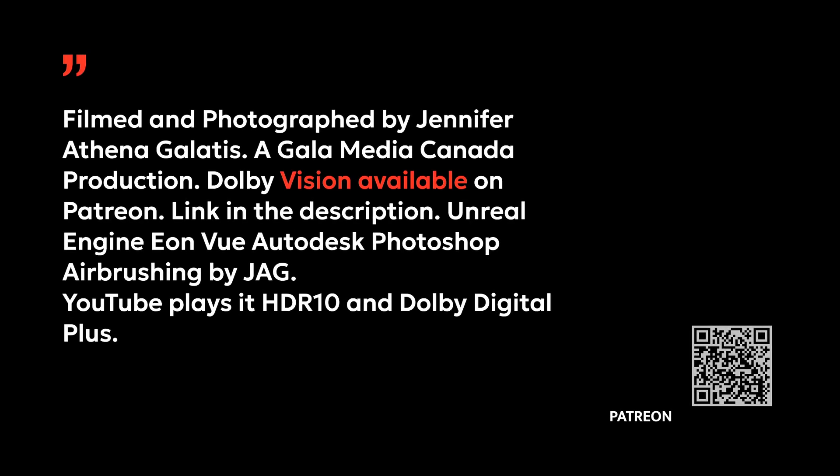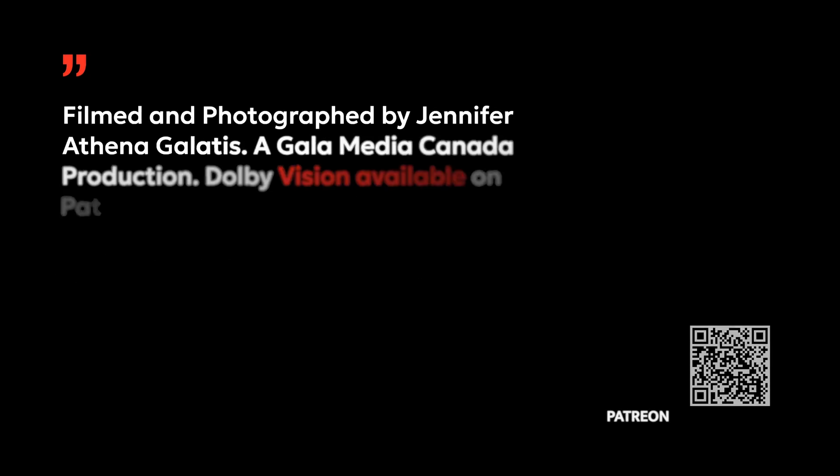Welcome to the ultimate Dolby Vision calibration demo, designed to bring out the full potential of your TV or projector. In this video, you'll experience stunning visuals captured in ultra-high resolutions — 17K and 8K — at a smooth 60 frames per second. Every frame was meticulously recorded in multiple peak brightness levels: 10,000 nits, 4,000 nits, 2,000 nits, and 1,000 nits.